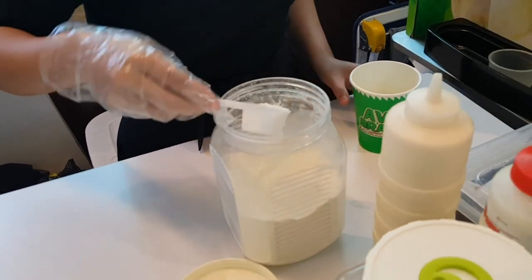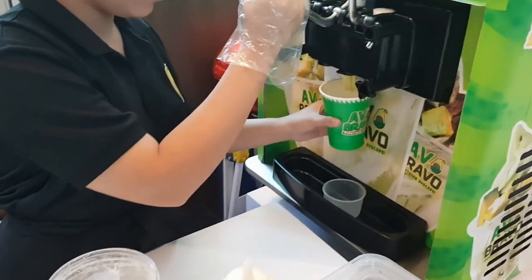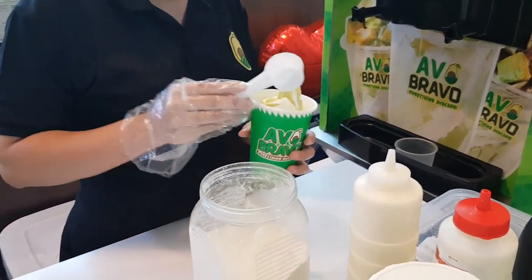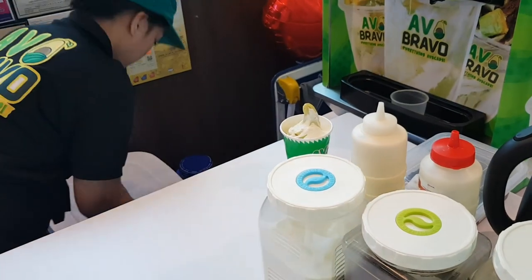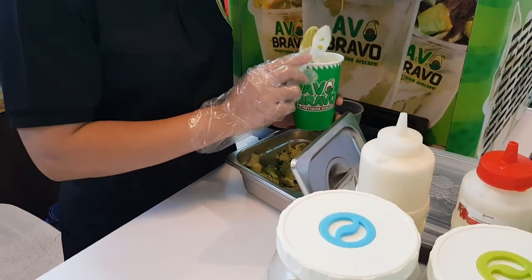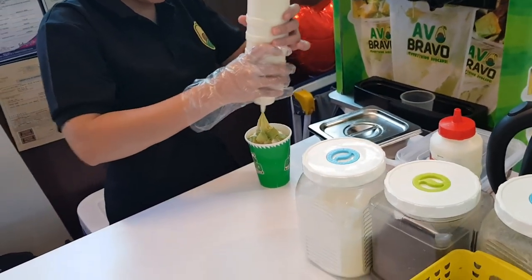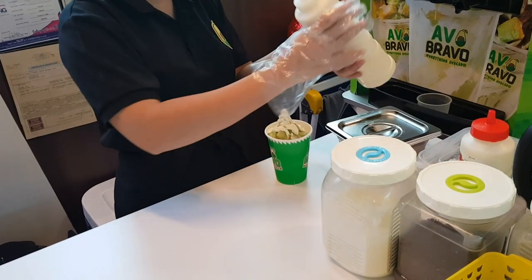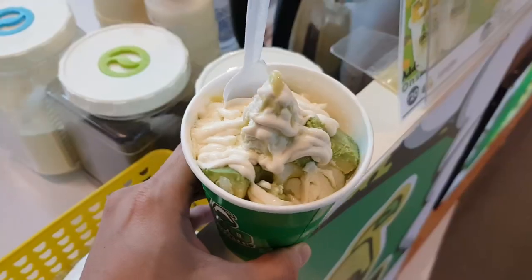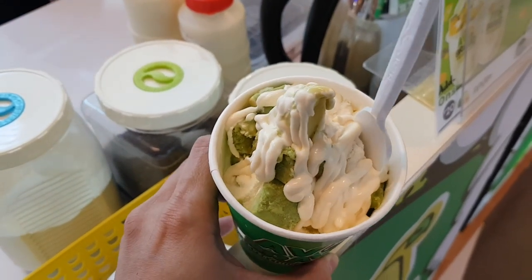We are at the mall — this is Festival Mall in Filinvest Alabang. Our first stop is AvoBrevo — everything avocado, great tagline. They have four variants: avocado ice cream cup, classic, Oreo, rock salt and cheese, and cream cheese. We're going for the classic to really get the baseline taste. They have two sizes: the 70-peso mighty size and the 90-peso super size. We're going for the super size of course — to get more. I can't wait to try it.